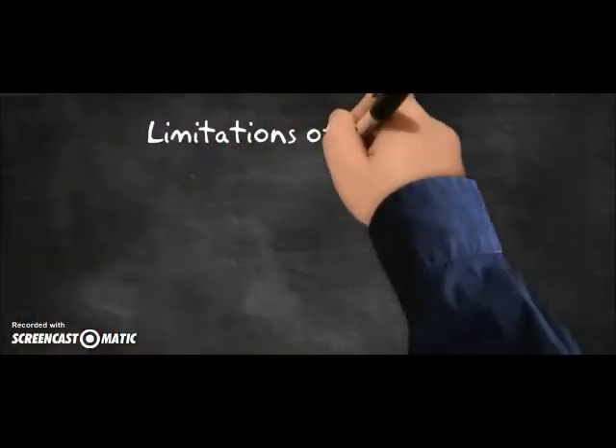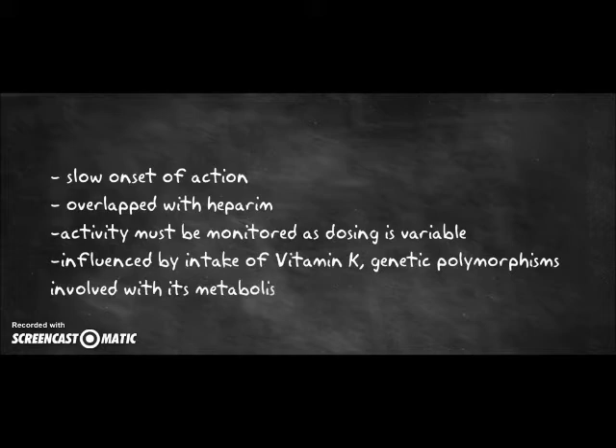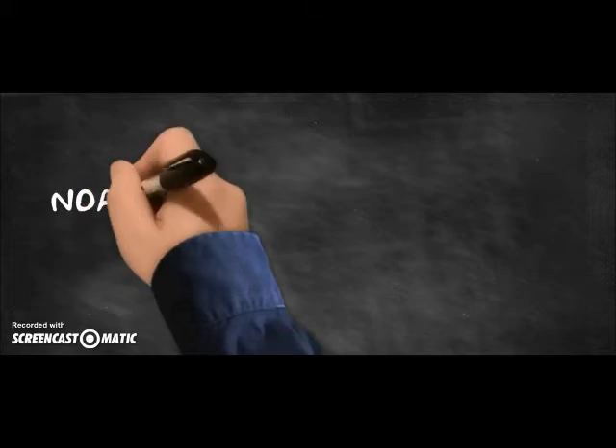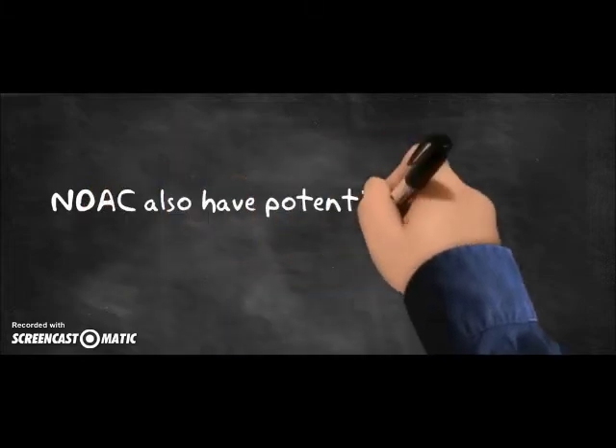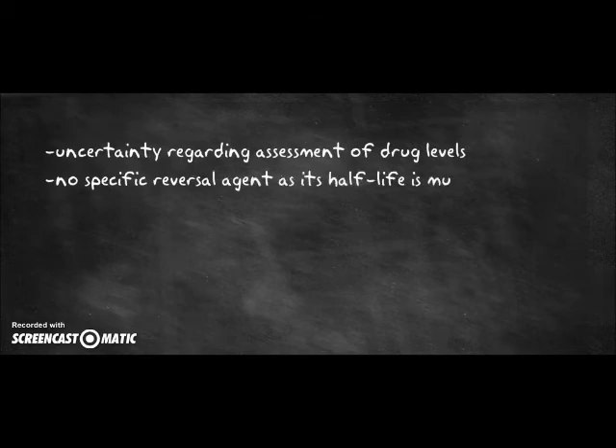Warfarin has limitations including its slow onset of action. It must be overlapped with heparin, and its activity must be monitored, as dosing is variable due to its activity being influenced by vitamin K, genetic polymorphisms, and enzymes involved in its metabolism, as well as drug-to-drug interactions that promote or reduce its activity. Although new anticoagulants build on a better understanding of coagulation pathways, there are also potential limitations, including uncertainty regarding assessment of drug levels and no specific reversal agent, which is a problem in cases of very high drug levels.